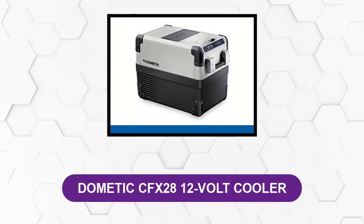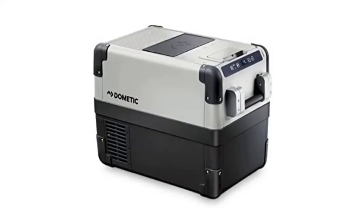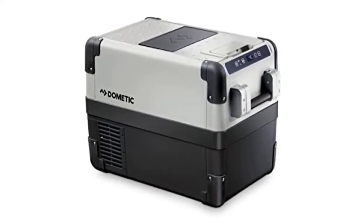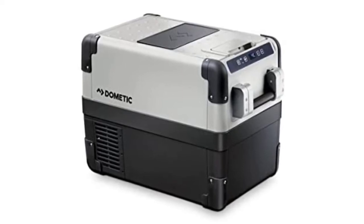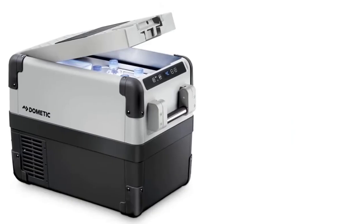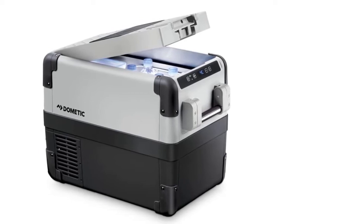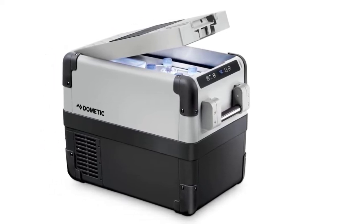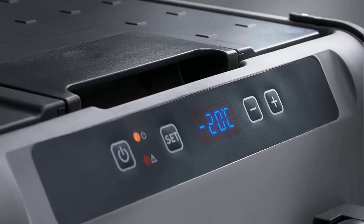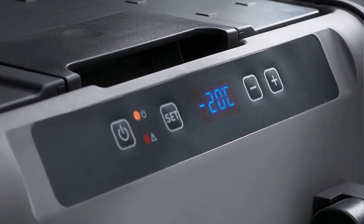At number six: Dometic CFX 28 12-volt cooler. This Dometic fridge is an excellent replacement for traditional ice chest coolers, especially for small-sized RVs. It is truly a game changer when it comes to functional and portable freezers for faraway trips. The compact design can maintain a cold temperature of minus 7 degrees Fahrenheit, lower than most standard mini fridges. With two separate compartments, you can use it as a fridge and a freezer simultaneously. It comes equipped with a 12/24-volt power cord as well as a 100–240 volt connection, running on both AC and DC power sources.